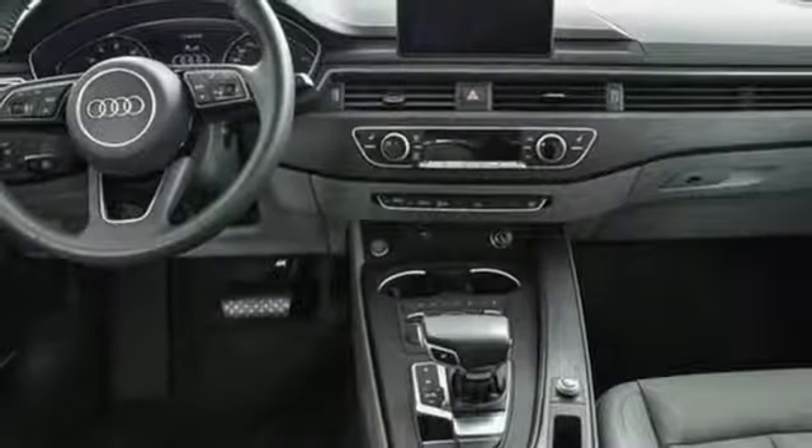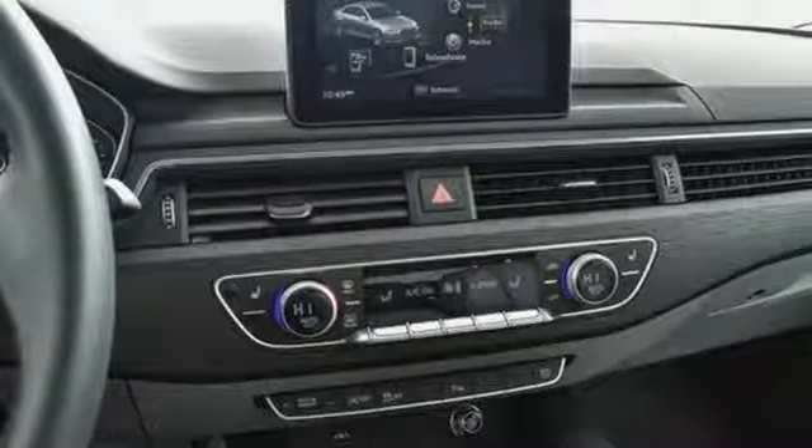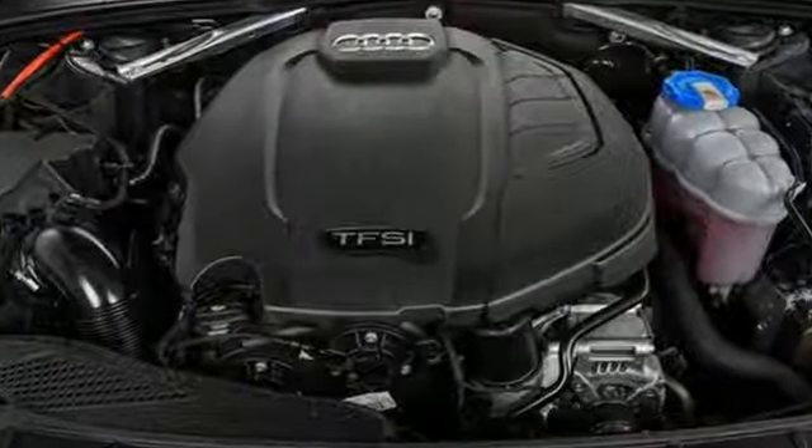A sunroof, ambient LED interior lighting, 8-way power front leather seats and 3-zone automatic climate control bring total comfort along for the ride. All you have to do is drive.